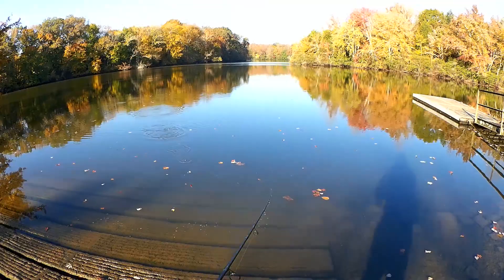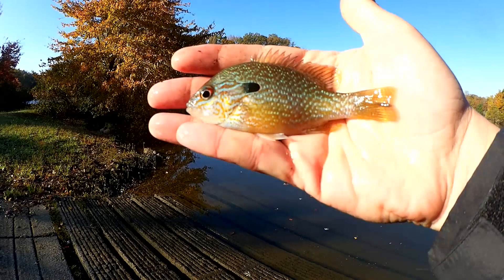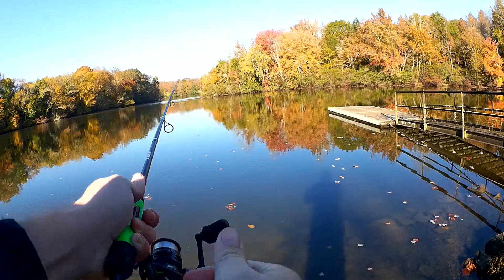We got a different species here — a longear sunfish. He's a little bit smaller than the rest. Can you see the subtle differences? The color, that ear right there. How many fish is that — five or six? And I'm still getting bites.